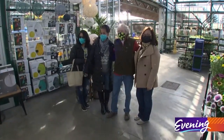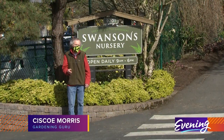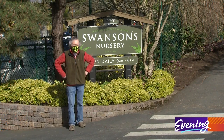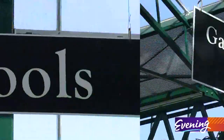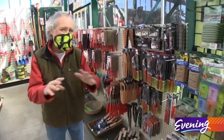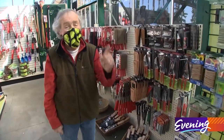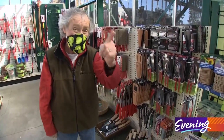We're here at Swanson's Nursery where I'm going to find some really cool garden gizmos that'll make gardening more fun and easier for you. I've already got every one of these gizmos that I'm going to show you, but I love every one of them so I know they're good.